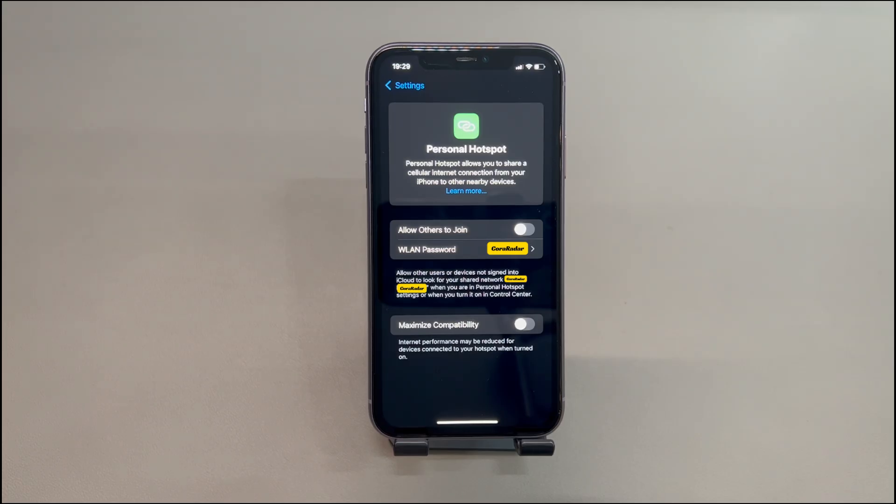Finally, it's worth mentioning that misconfigured settings and configurations like missing the support of MDM tools will also cause personal hotspot not to work on an iPhone. This is often due to technical issues on the end of your wireless carrier.